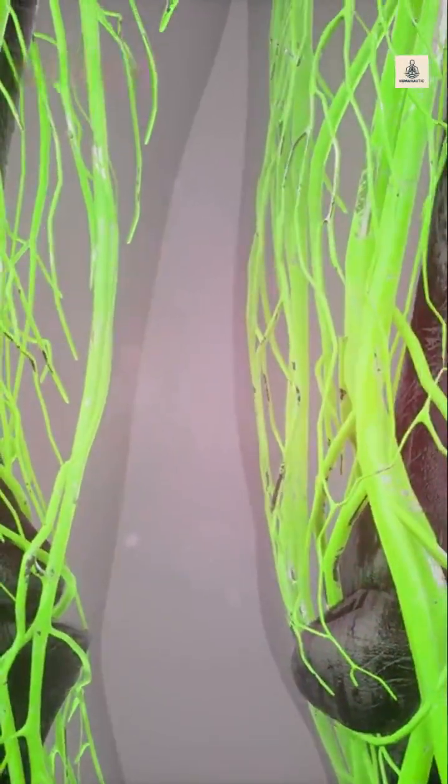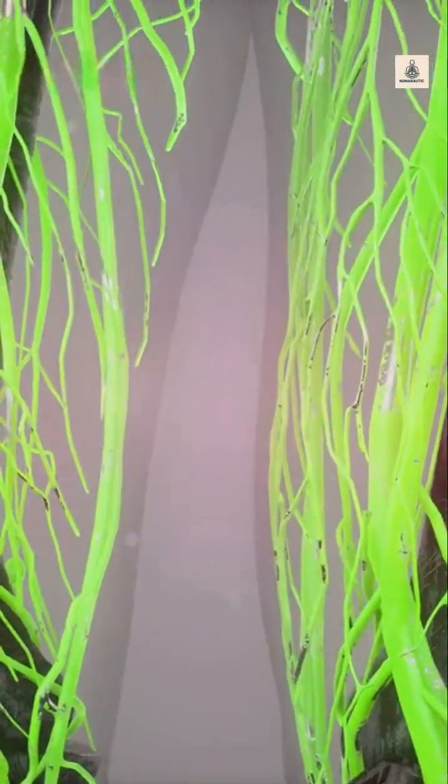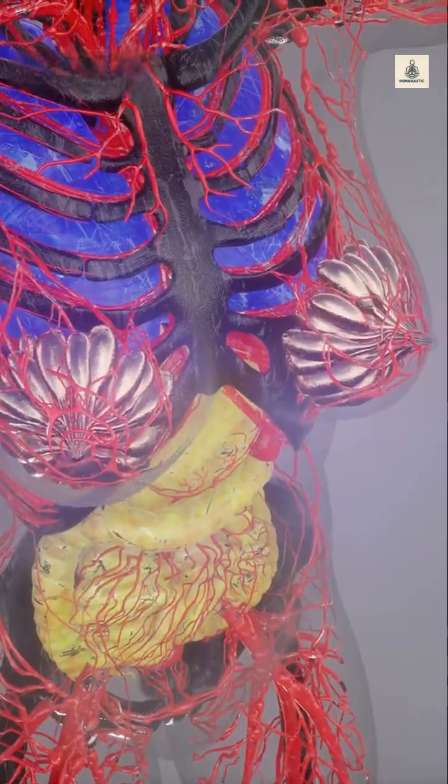There's a tiny organ in your belly, and if it gets angry, it could literally kill you. Say hello to your appendix.